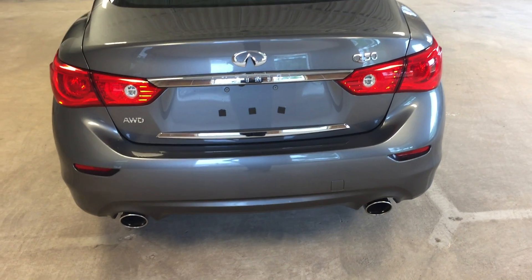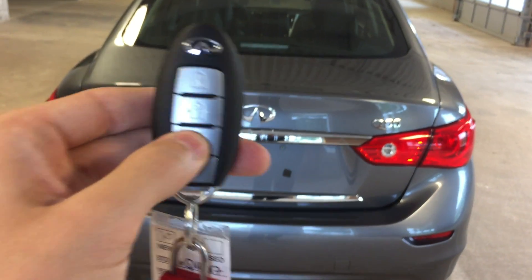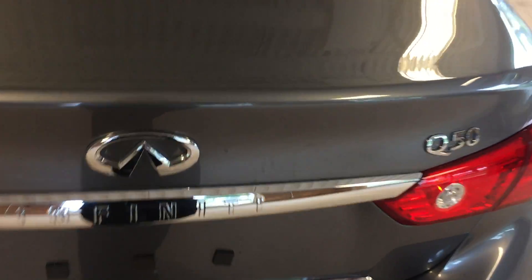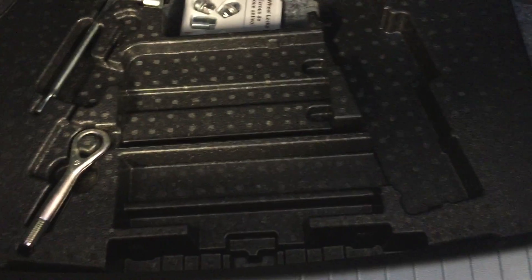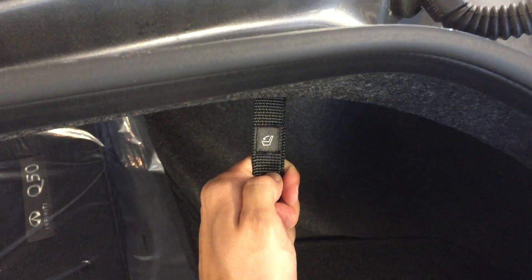At the rear of the vehicle we have dual exhaust and a power trunk which you can pop open with the remote. Plenty of cargo space back here — floor mats are still brand new, sealed in plastic. Lift up the lock here and you've got storage and roadside equipment. If you want to fold forward the rear seating, just pull on this tab here to release the seats.